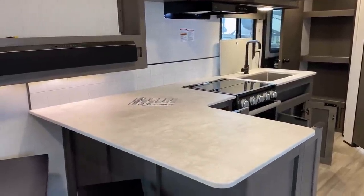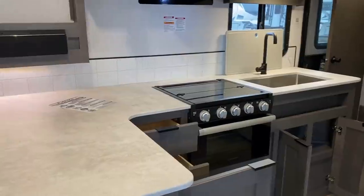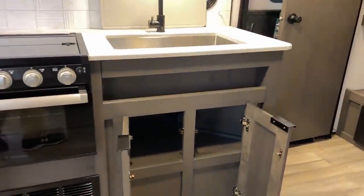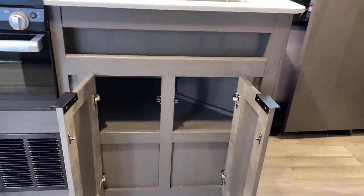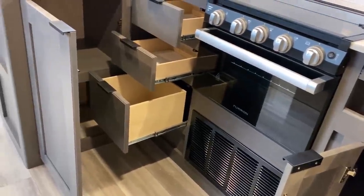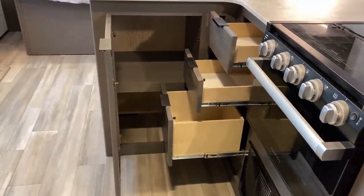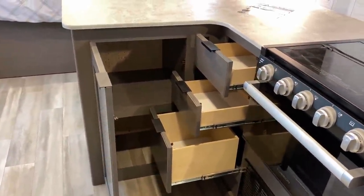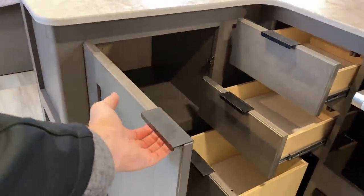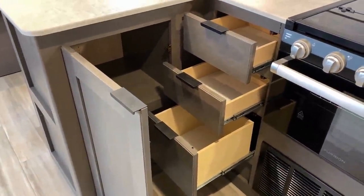How about more counter space — this thing is loaded. I'm going to spin you slowly around the kitchen counter space and then we're going to take a peek in the bathroom. Look at the little cabinet door hardware they're using — I like these, and they're rounded on the edges so you're not going to rip your legs apart with them.